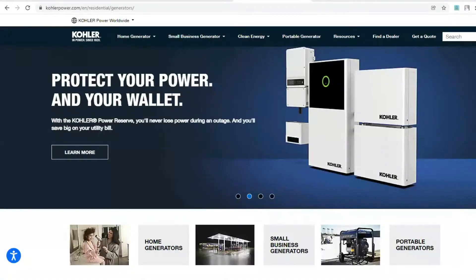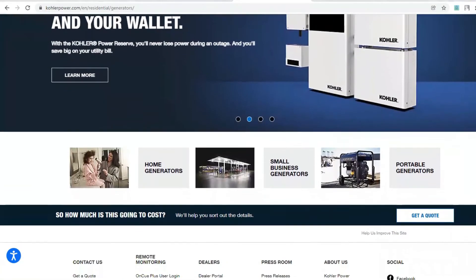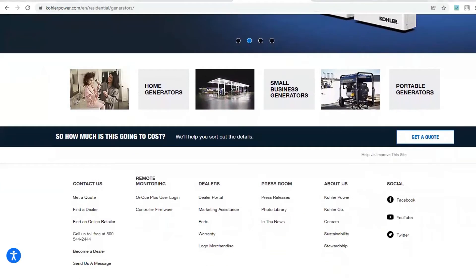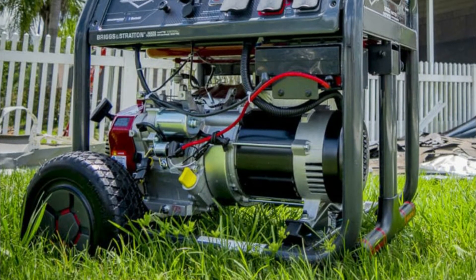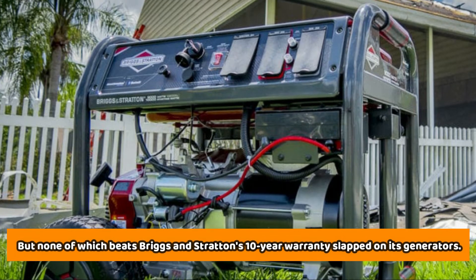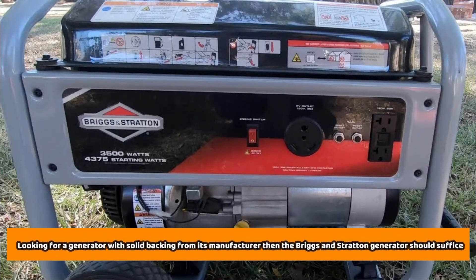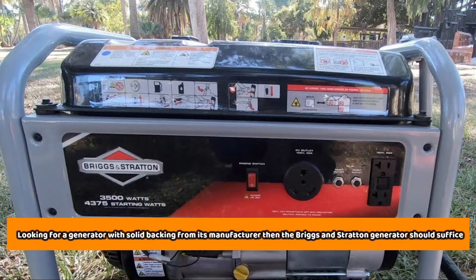A brand's confidence behind its products is what inspires confidence in potential clients, and the surest way of determining if a particular brand solidly supports its products is through the product's warranty. Generac and Kohler usually slap their products with a 5-year warranty, but none of which beats Briggs & Stratton's 10-year warranty. If you're looking for a generator with solid backing from its manufacturer, then the Briggs & Stratton generator should suffice.